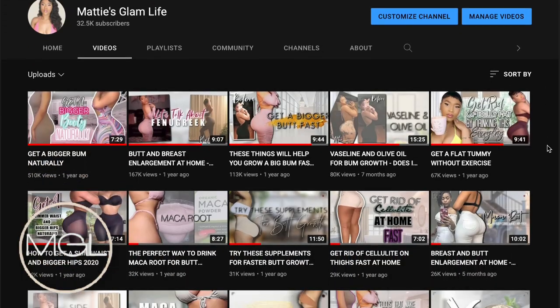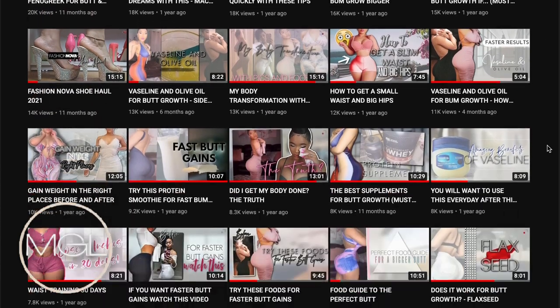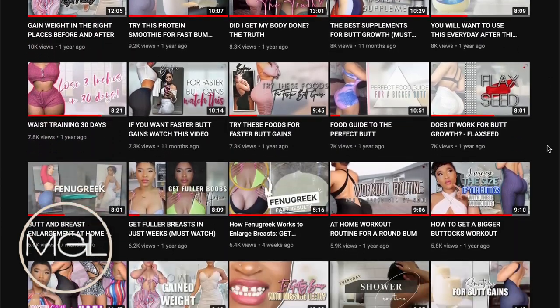I'm Maddie and welcome to the channel! If you are new here, go ahead and hit that subscribe button in order to join the Glam Fam — I would love to have you all a part of the family. On this channel I share a ton of beauty tips, hacks, and tricks, and I also share my life every now and then. So if you're interested, make sure you are subscribed and let's get started.